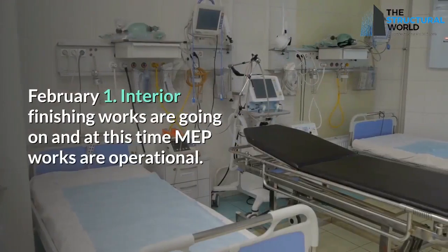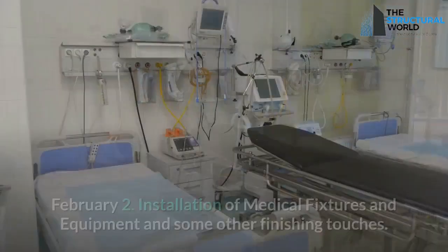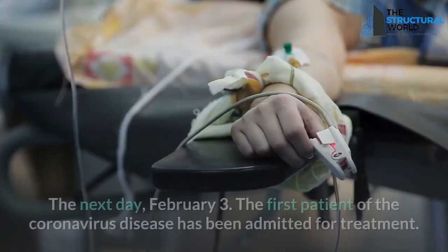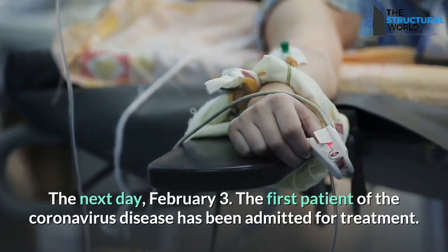February 1: interior finishing works are underway and MEP systems become operational. February 2: installation of medical fixtures and equipment takes place along with final finishing touches. The very next day, February 3, the first coronavirus patient is admitted for treatment.